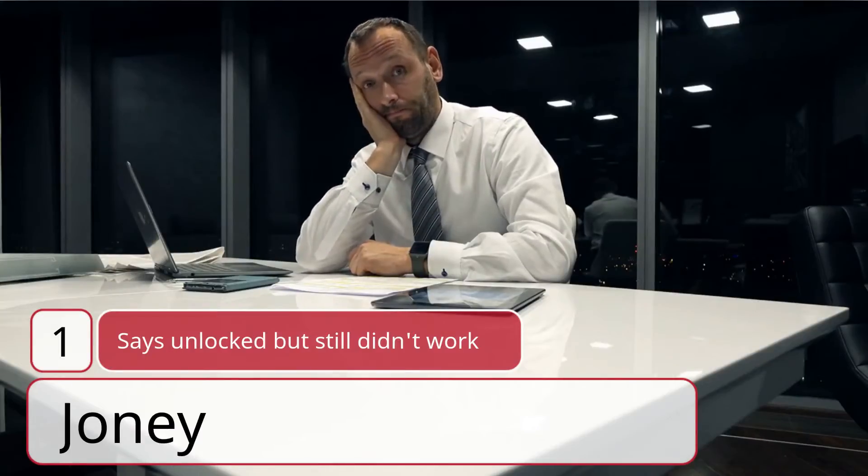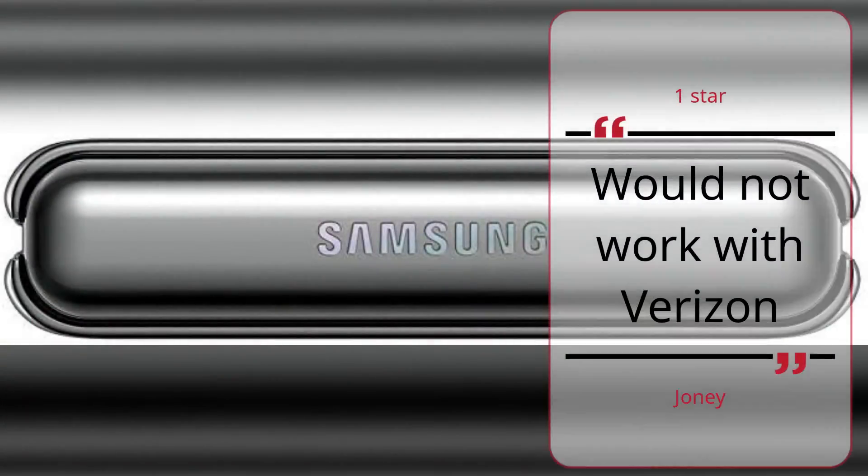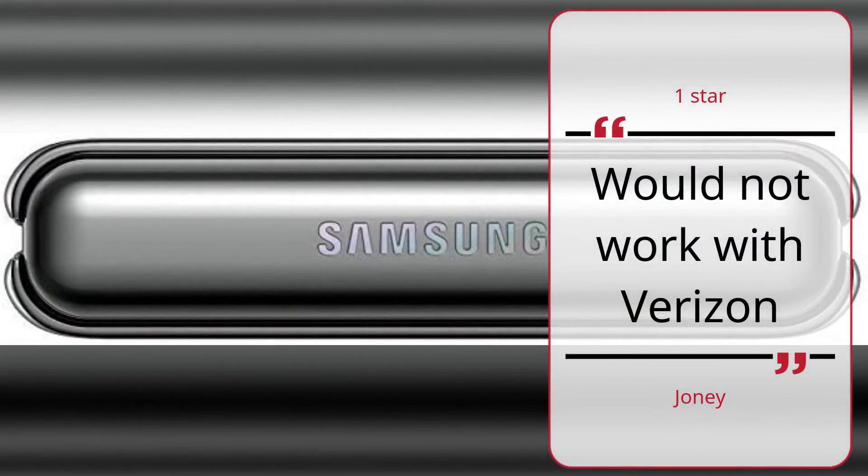Number 1. Says Unlocked but still didn't work. Joanie, 1 Star. Would not work with Verizon. — Joanie